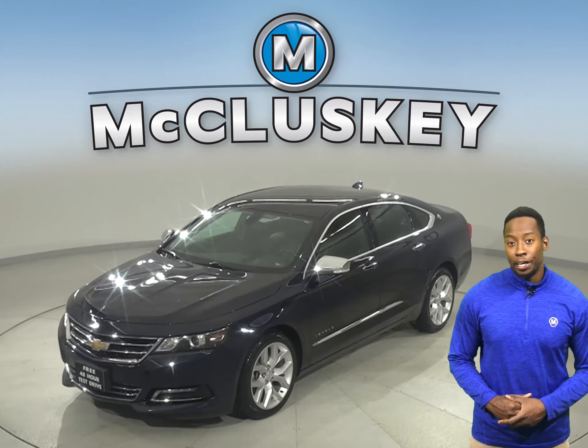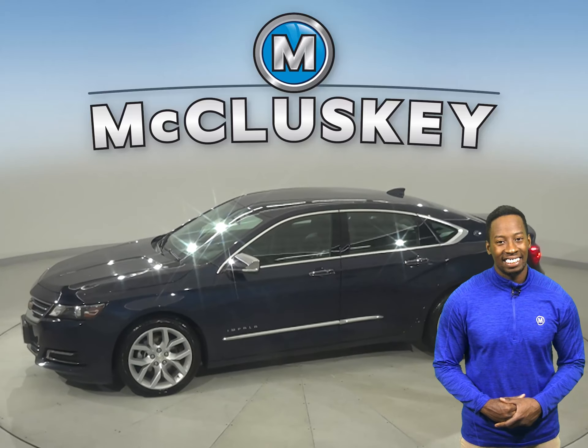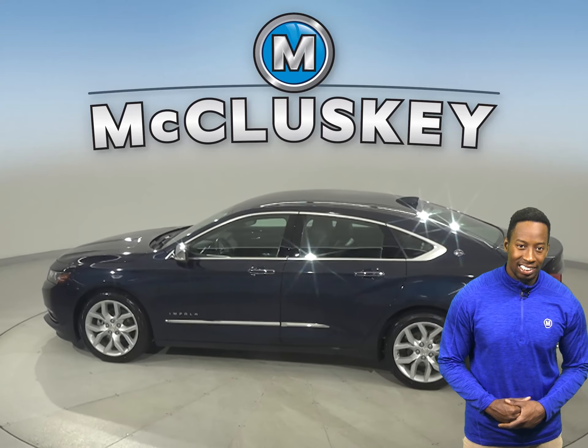This 2019 Chevrolet Impala will make the perfect everyday driver. There is Sirius XM Ready Radio and a CD player, along with Bluetooth capabilities.